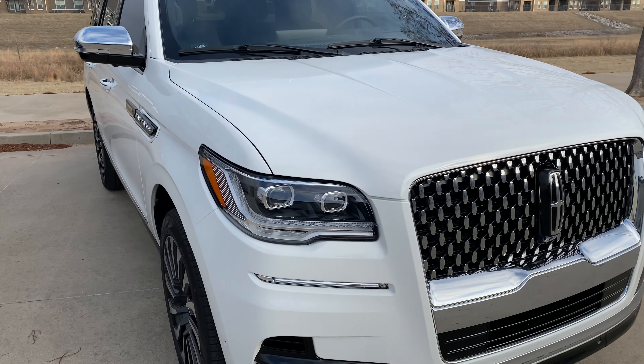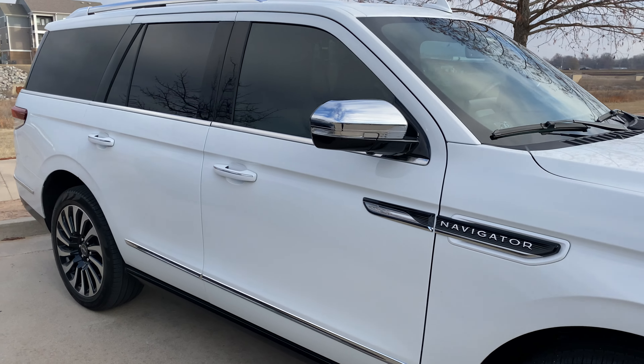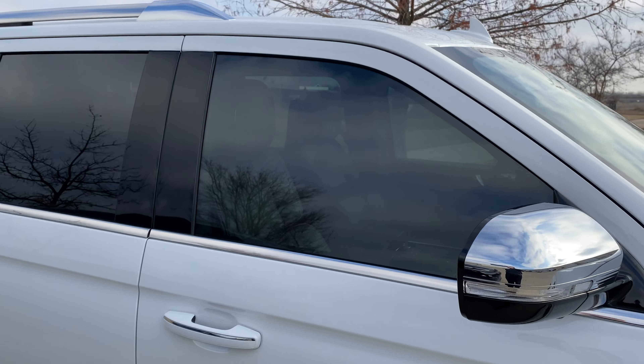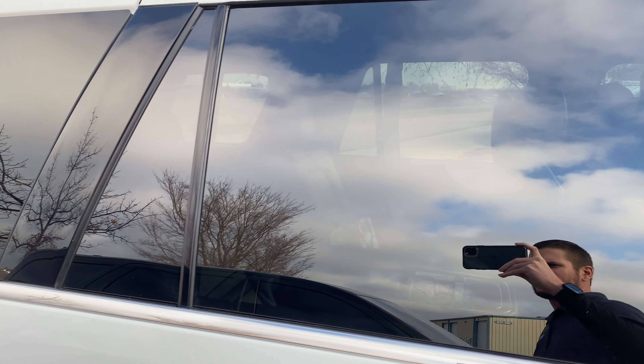Hey, what's happening? Brian here with White Glove Auto, checking out this really nice 2022 Lincoln Navigator. Beautiful vehicle — a customer brought it in to us for a simple service, tinted the two front windows to give them some privacy.